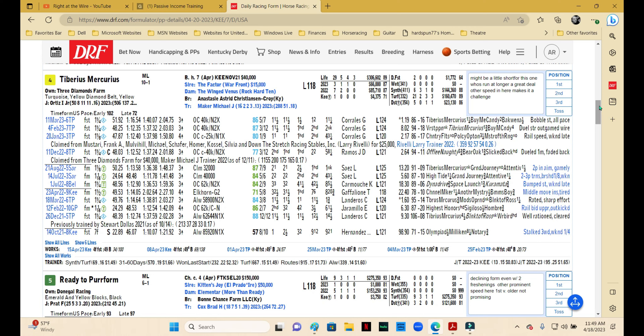Tiberius Mercurius likes to run on the front end — a recurring pattern here. He tends to run at longer distances, and this is a bit of a cutback for him. Hard to go against Mike Maker on the turf around two turns. This one's coming off a couple of efforts on synthetic that were pretty good, including a win in the last one. Irad Ortiz is aboard. It might be a little short compared to what he normally runs, but at 10-to-1, given that turf is Mike Maker's wheelhouse, this is one you might want to think about.